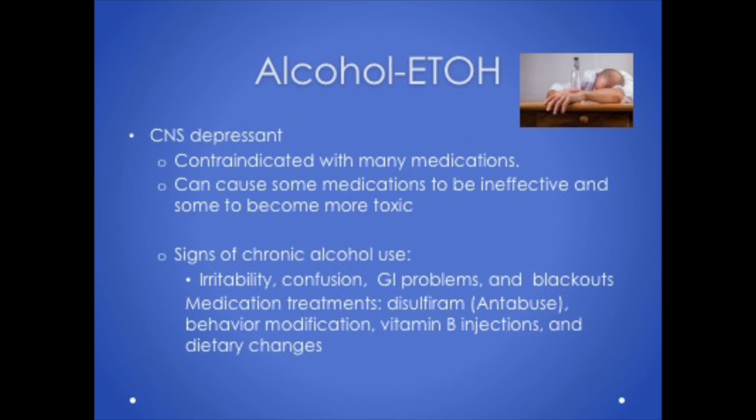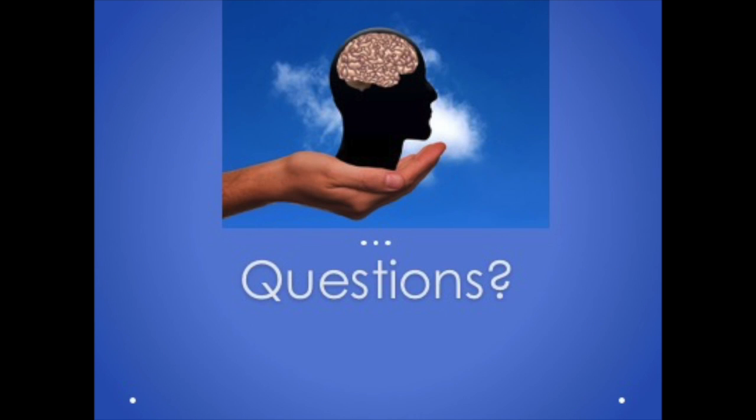Other side effects of disulfiram may include flushing, tachycardia, thirst, chest pain, vertigo, and low blood pressure. Signs of chronic alcohol use are irritability, confusion, GI problems, and blackouts. That concludes the first lecture on nervous system medications.